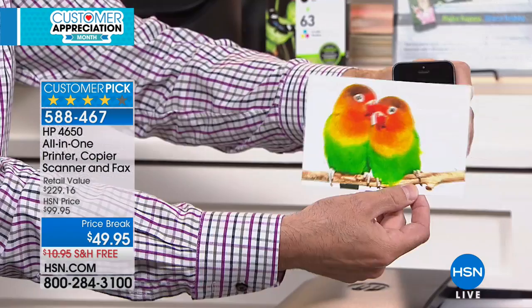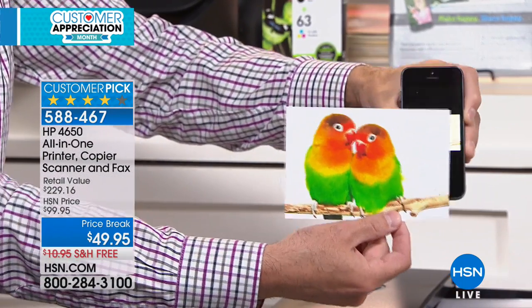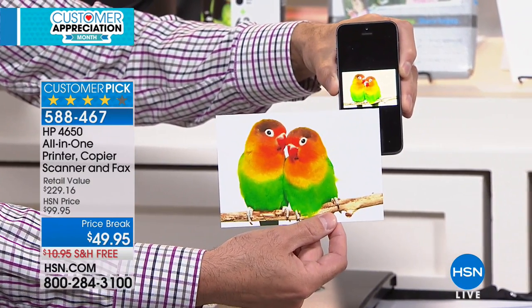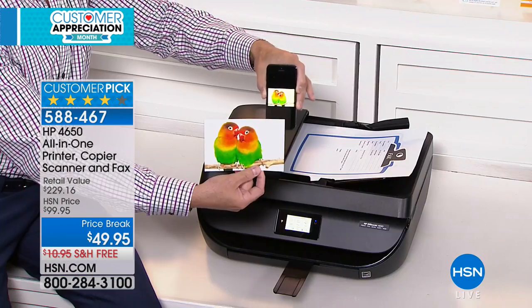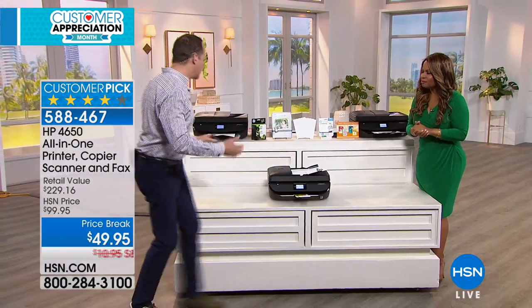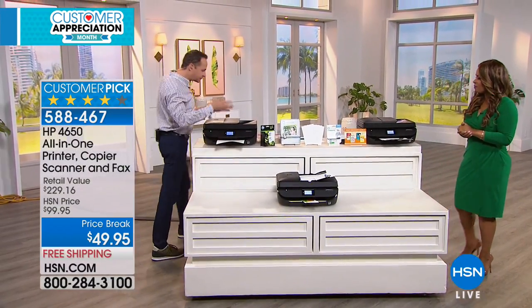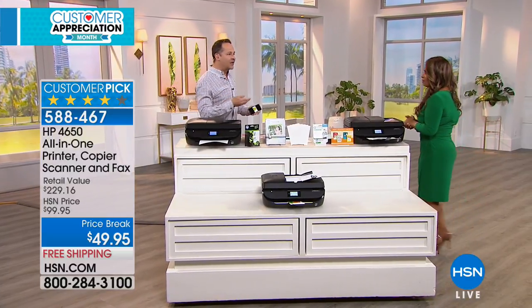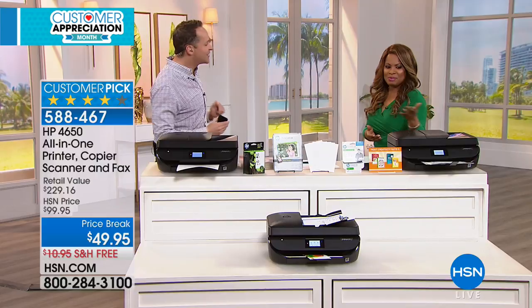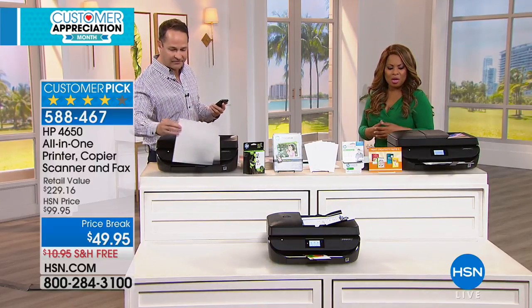The print quality is gorgeous — it's HP, the number one printer in America, producing perfect, beautiful, borderless photos. The most common use is within the same house, but you can also be out at dinner, have a friend email a photo to your printer's email address at hpeprint.com, and when you get home your pictures are waiting for you.